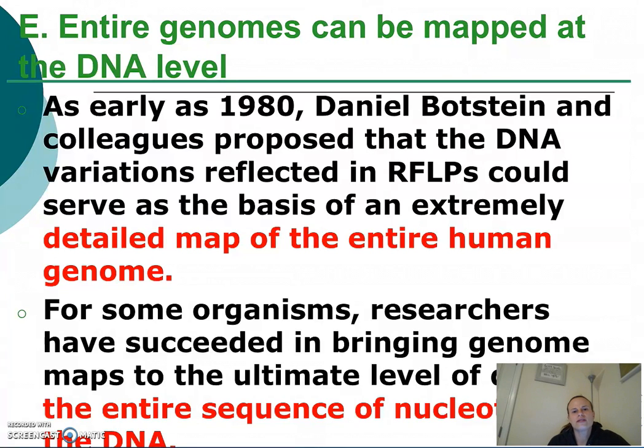Hi guys, Ms. Francis here. Today we're going to quickly discuss genomes and their importance to DNA technology.